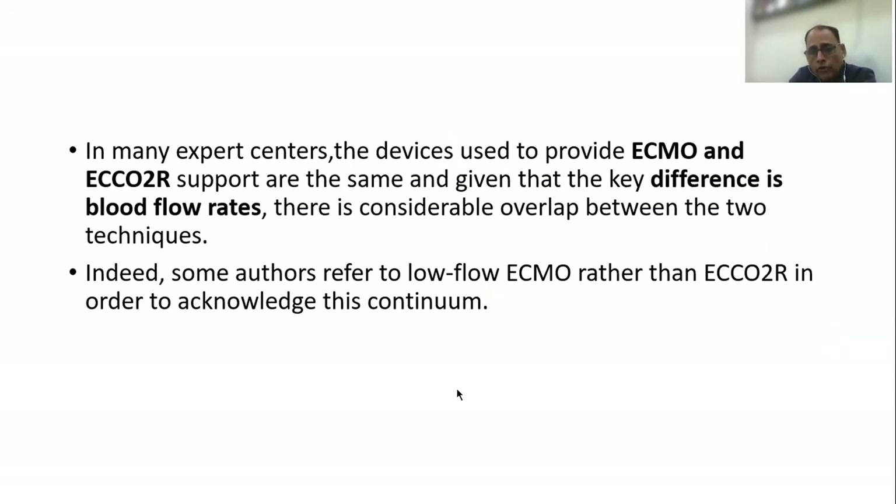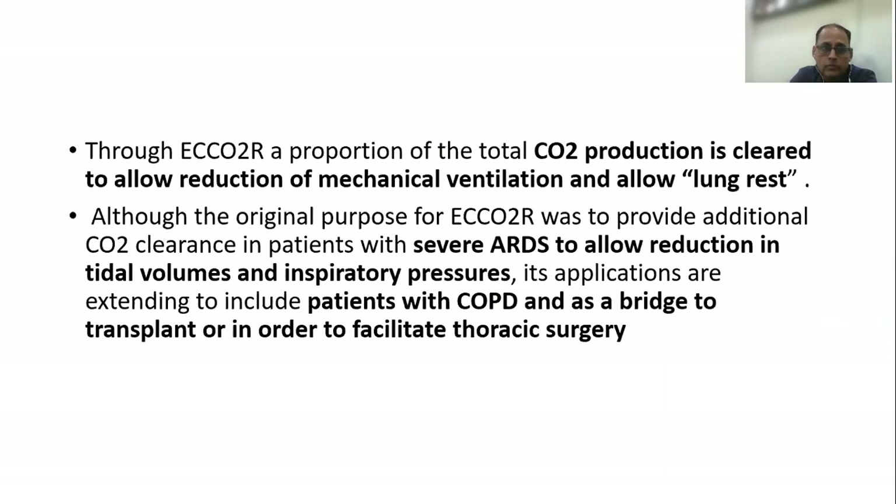The main difference is the difference in blood flow rates. In fact, many authors refer to ECCO2R as low-flow ECMO, just to acknowledge this continuum. Through extracorporeal carbon dioxide removal, a proportion of the total carbon dioxide production is cleared to allow reduction of mechanical ventilation, thereby allowing lung rest.